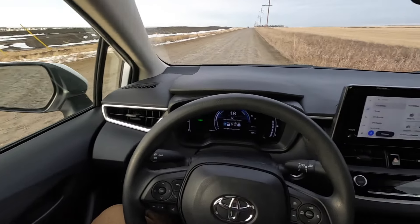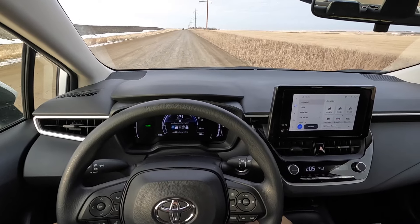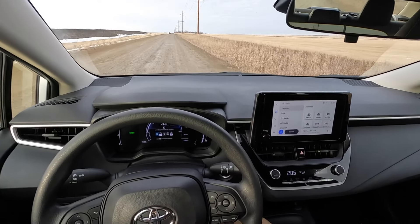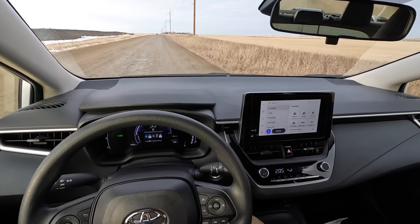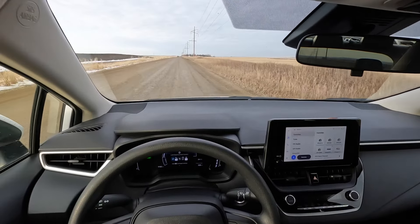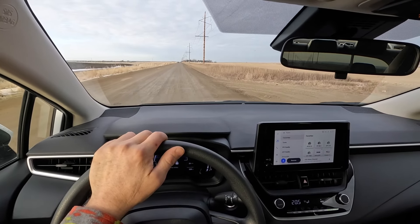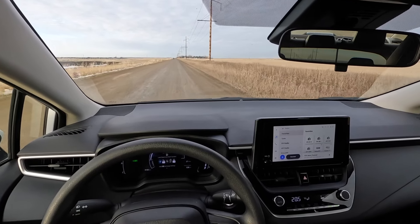This is what it looks like driving the Toyota hybrid — super quiet. This is the road, just coming back from work, and now we have extra parking outside of the gate, which is pretty neat.